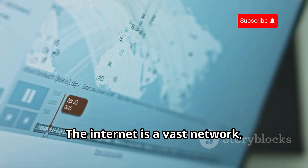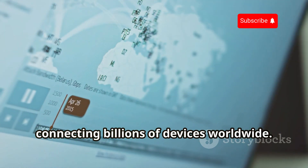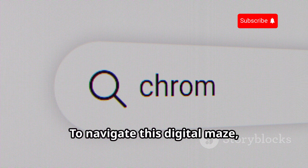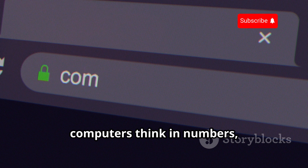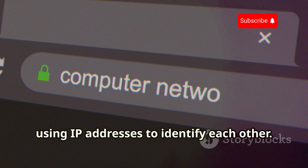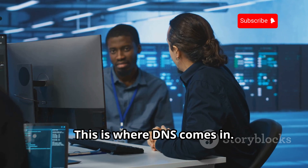The internet is a vast network connecting billions of devices worldwide. To navigate this digital maze, we use domain names like google.com. However, computers think in numbers, using IP addresses to identify each other. This is where DNS comes in.